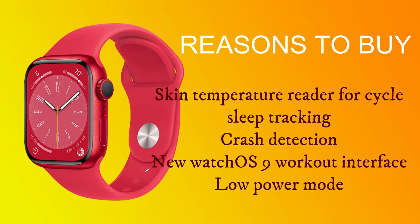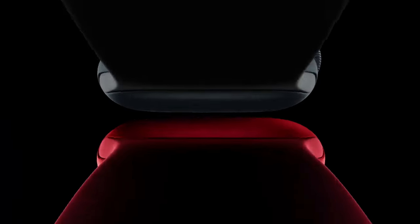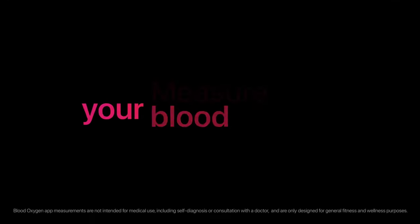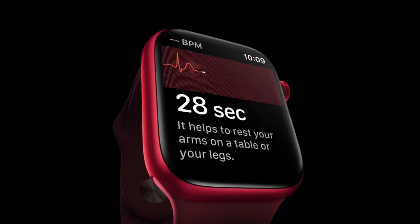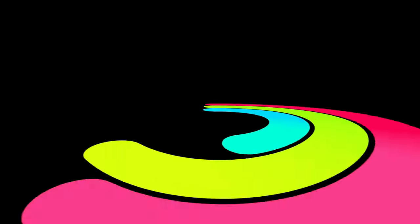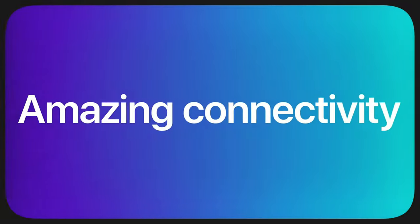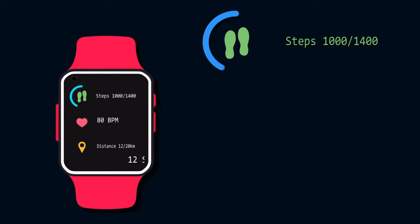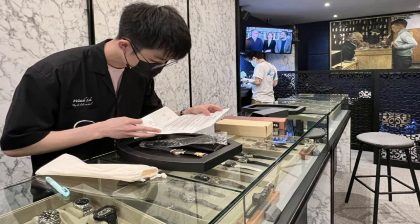Reasons to buy include a skin temperature reader for cycle and sleep tracking, crash detection, the new WatchOS 9 workout interface, and low power mode. The Apple Watch Series 8 is the best Apple Watch yet. It's not a major upgrade over the Series 7 in terms of features, but it has the same great design and a larger screen. What's new is the skin temperature sensor, which can inform cycle and fertility tracking as well as sleep tracking. The Series 8 also launched with the long-awaited Low Power Mode, which can extend battery life to 36 hours. The Apple Watch 8 also has a new crash detection feature, leveraging improved motion sensors for instant help when you need it most. The Apple Watch Series 8 is a full-featured health tracker and communications tool, and with WatchOS 9, this smartwatch packs the latest and greatest of what the Apple Watch experience has to offer.